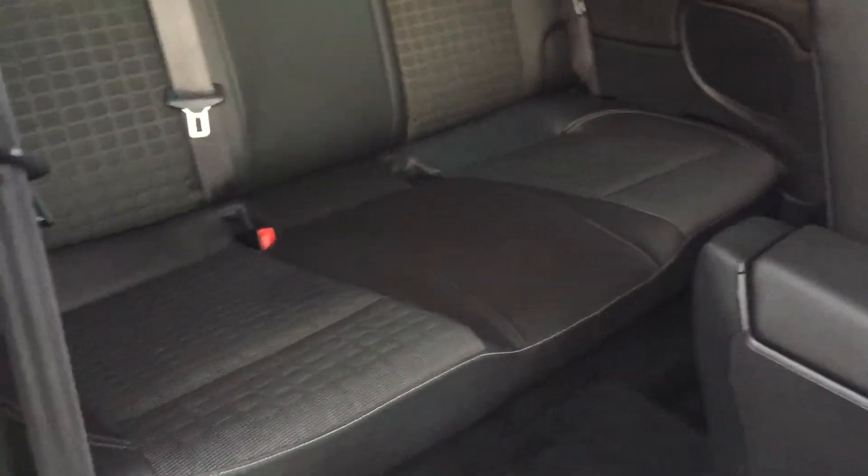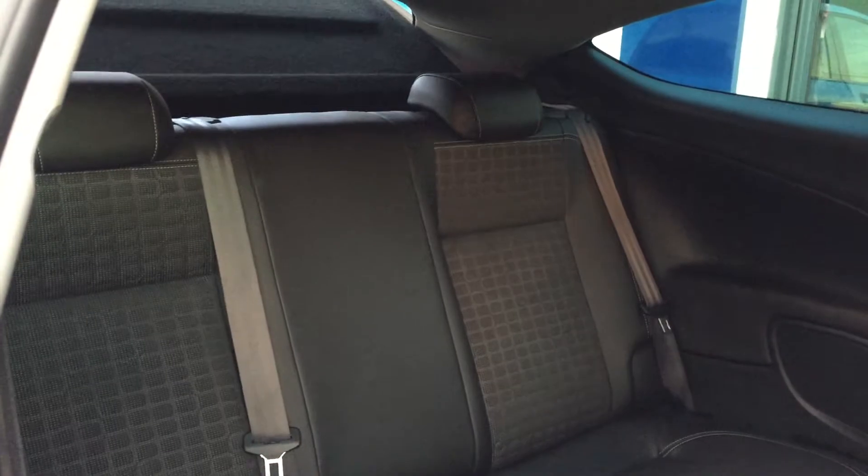Getting into the rear of the car, you've got the little handle here and the seat folds forward. Just looking at the rear seats, it does not look like anyone's ever sat in the rear here — superb condition.